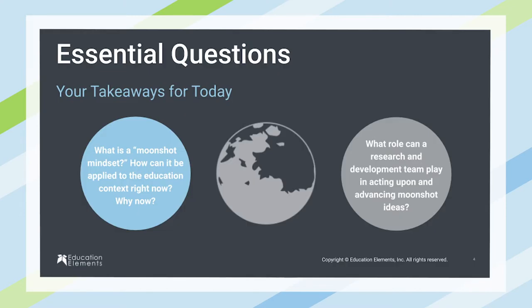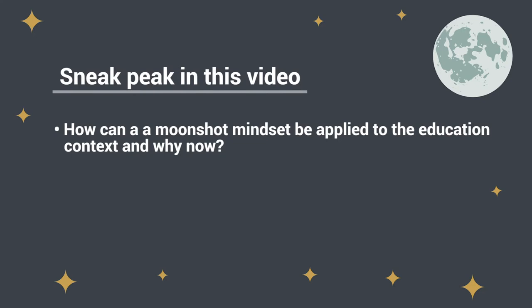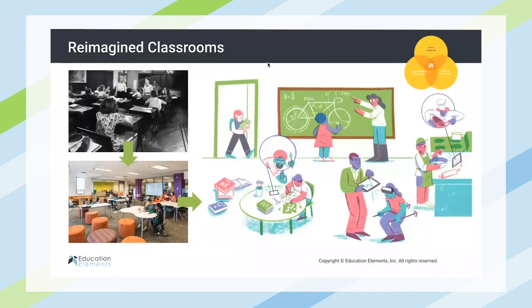Really excited to be with you this morning and to talk about moonshot mindsets and what that means for education. This is an opportunity for you to start to think about what are the things in your specific work that you think you can apply the moonshot mindset to, to solve some really significant challenges in education. We can see these examples happening in a few different ways already.